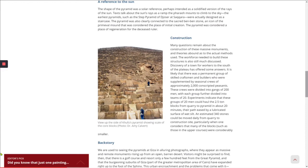Many questions remain about the construction of these massive monuments, and theories abound as to the actual methods used. The workforce needed to build these structures is also still much discussed. Discovery of a town for workers to the south of the plateau has offered some answers. It's likely that there was a permanent group of skilled craftsmen supplemented by seasonal crews of approximately 2,000 conscripted peasants, divided into gangs of 200 men, with each group further divided into teams of 20. Experiments indicate that these groups of 20 men could haul the two-and-a-half-ton blocks from quarry to pyramid in about 20 minutes, their path eased by a lubricated surface of wet silt. An estimated 340 stones could be moved daily, particularly when one considers that many blocks in the upper stories were considerably smaller.